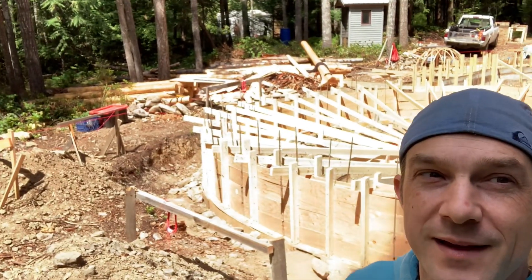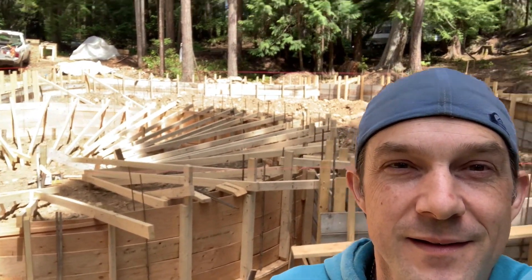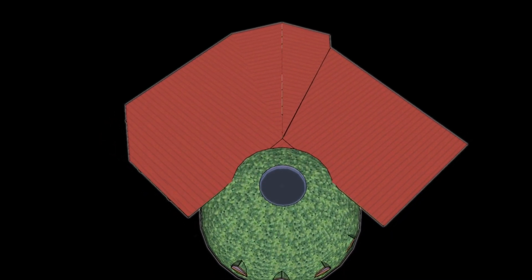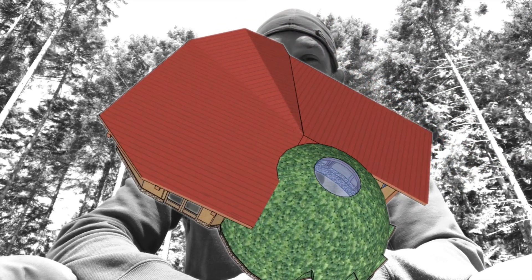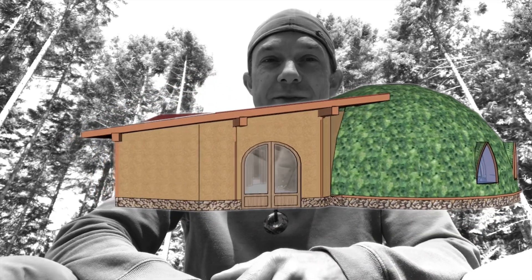We take you on a little ride inside the design this week and walk you through the design of what we've got — that Chris and myself put together for this vision here.